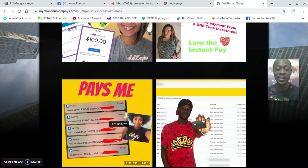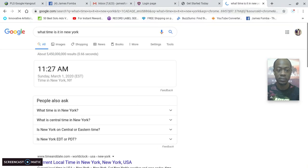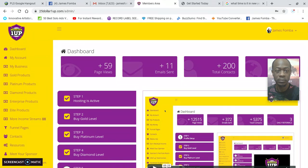You can see today is March 1st, 2020, the time is 11:27 a.m. This starts off a new week. I'll log into my back office right in front of you.